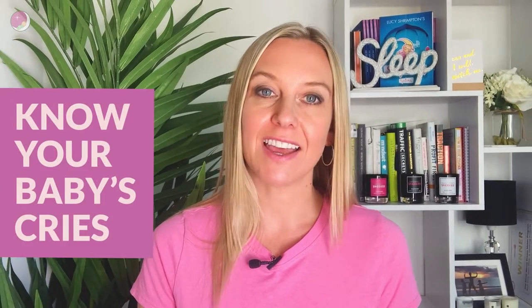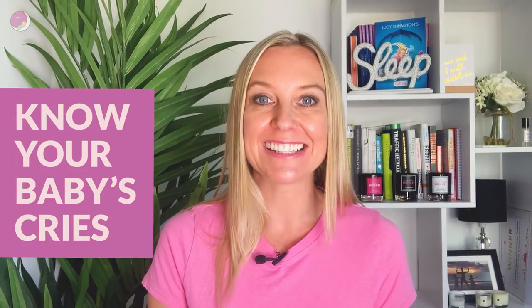Hey and welcome to my channel, the place for parents who want a better night's sleep. This episode is all about understanding your baby's cries. I'm going to share with you what the different cries are, what they mean, what they might look like, so that you can feel equipped and understand how you can best respond to those cries.